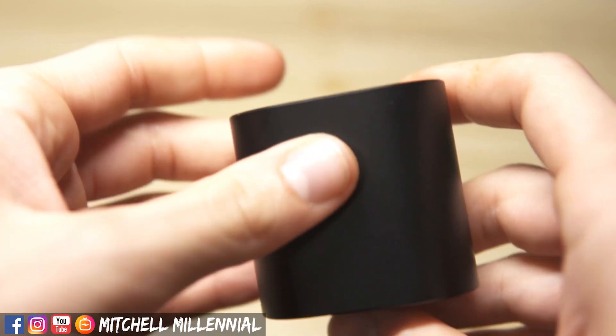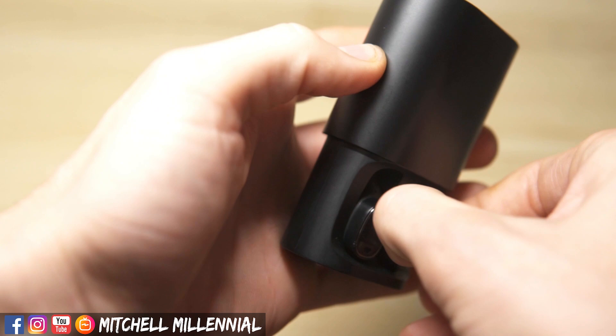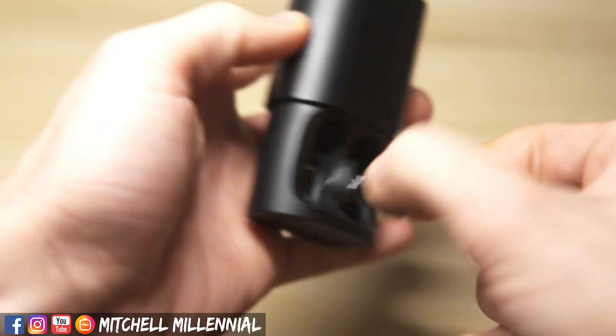These headphones are an absolute steal. The battery life combined with the case, combined with the touch controls, more than makes up for the lack of Bluetooth 5.0. The right headphone is the dominant one, just like the Mi AirDots, but you can also pair the left ear independently if you want. You'll need to remove the right earbud from the case first, then the left — but it's not a big deal if you want a one-ear listening experience.